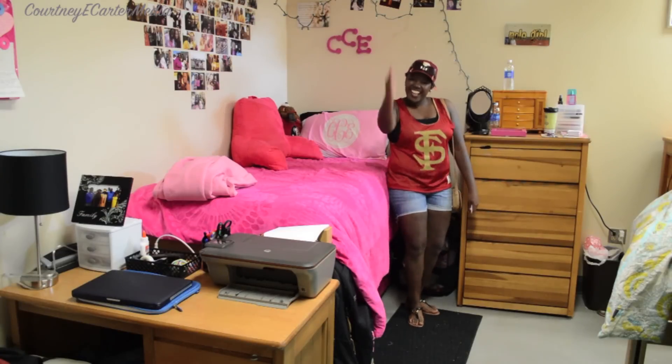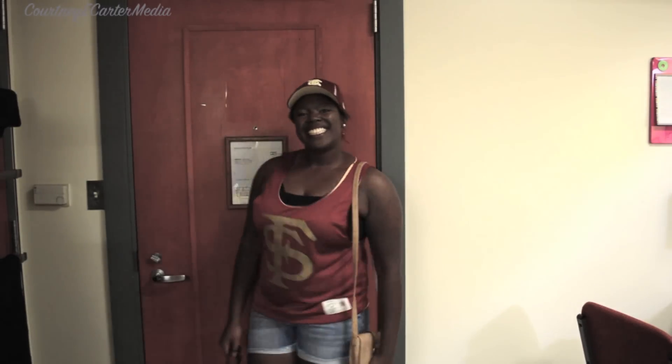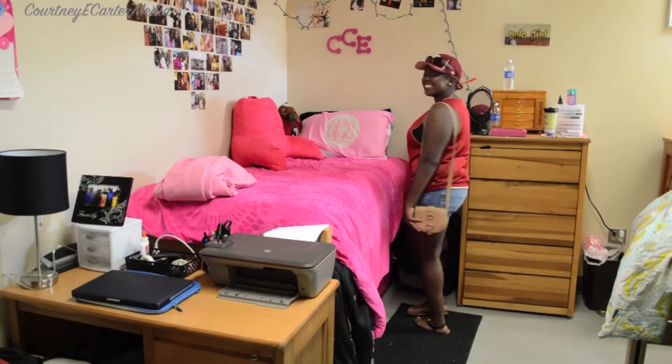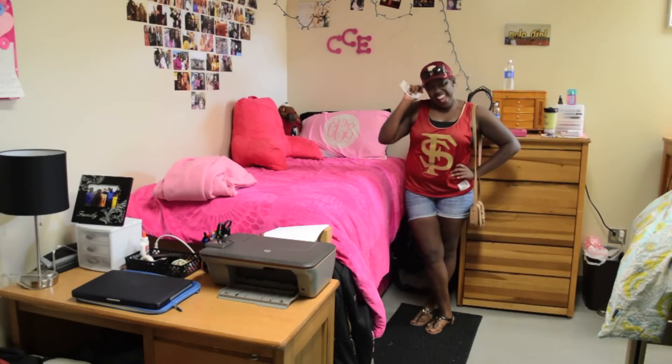My outfit is pretty simple. My hat and my tank top jersey I got both at Florida State. I love my tank top jersey because it's basically two shirts in one — it's reversible, so one side is garnet and the other side is gold. My sunglasses and my bag are both from Target. My shorts are from American Eagle and my shoes are from Forever 21. And I'm wearing a black bandeau from Wet Seal.